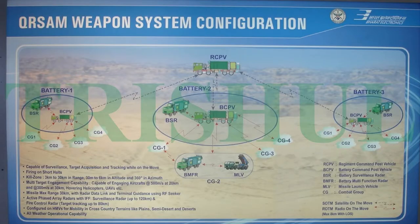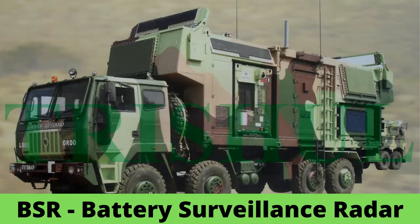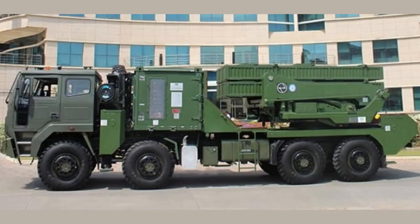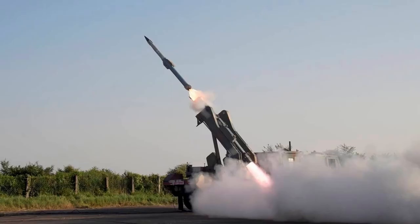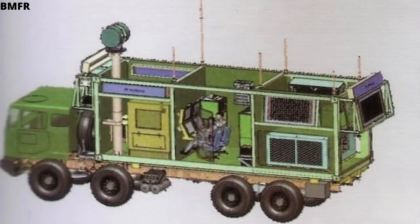This means one regiment of QRSAM has 12 battery multi-function radars (BMFR), 3 battery surveillance radars (BSR), 12 missile launch vehicles (MLV), and 72 ready-to-fire missiles. Both radars are mounted on 8x8 high-mobility vehicles and are capable of operating on the move in all terrain, giving 360-degree radar coverage.